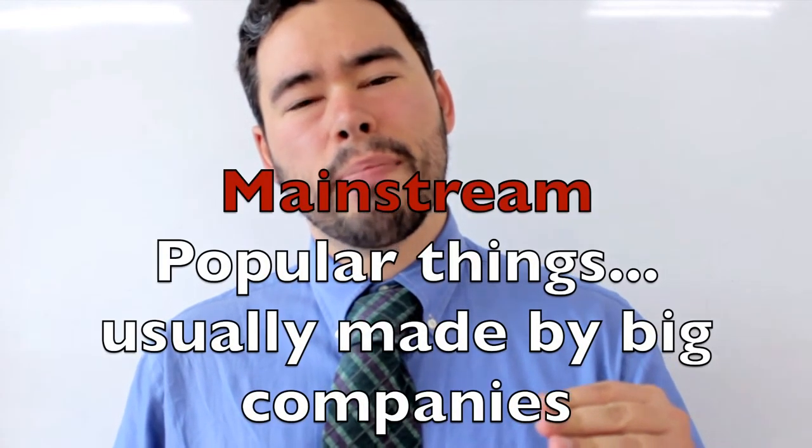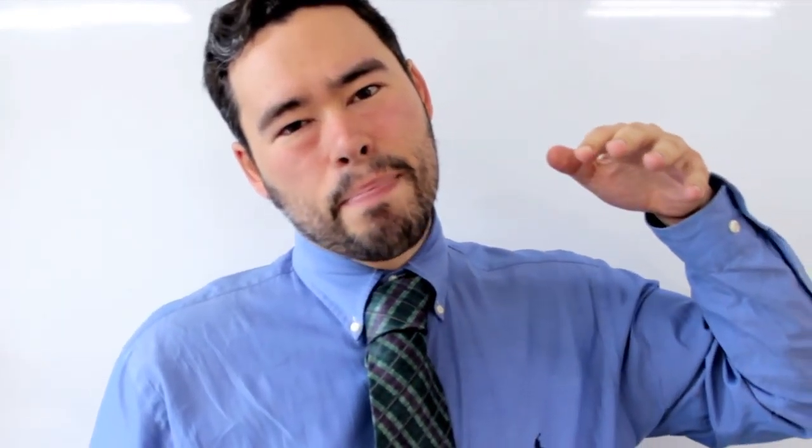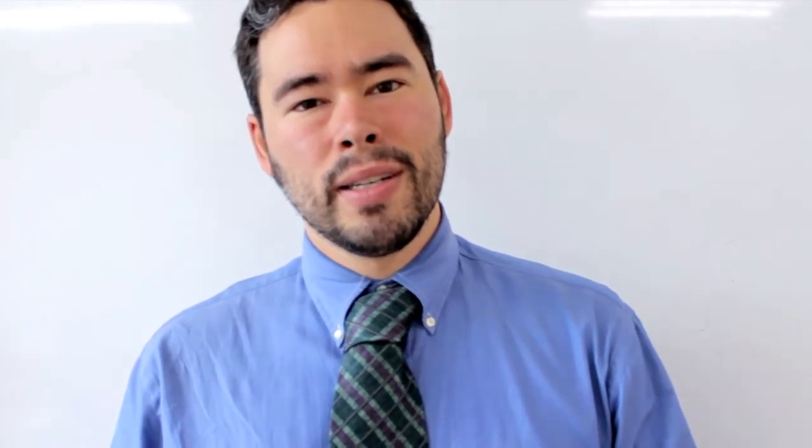I want to talk to you about mainstream for a moment. Mainstream is any product that is measured effectively and put out by very big corporations and is popular. Think Ford, think Pepsi, think Britney Spears, think the Black Eyed Peas, think Domino's Pizza, think JC Penney — these are all mainstream brands. A mainstream brand typically starts at the top with big money, and they use that money to get the information or the brands known by as many people as possible. The big thing to know about mainstream is it's top-down.